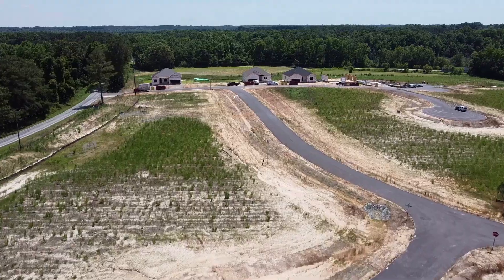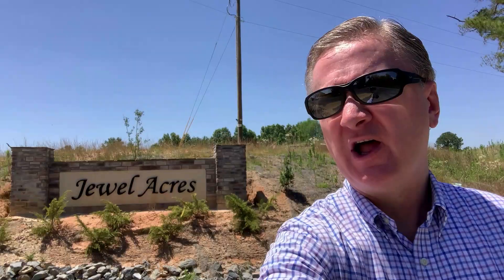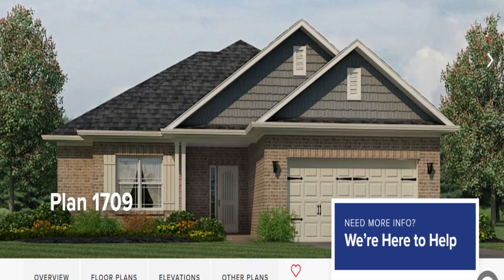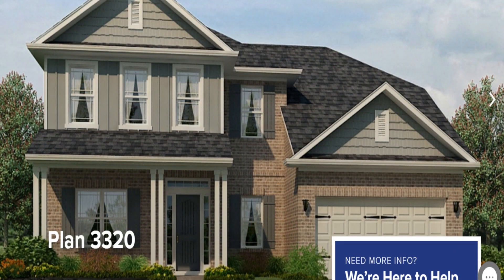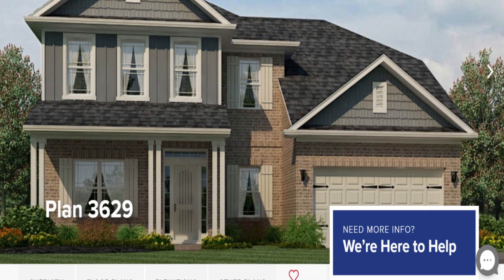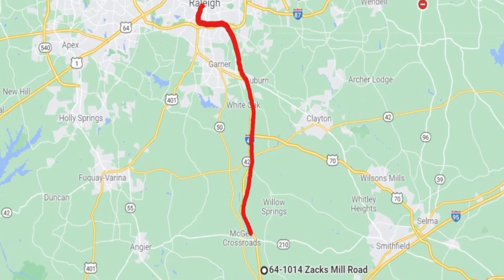I'm over in the Jewel Acres community, which is going to consist of around 30 homes total — a more intimate community with larger lot sizes. Homes here range between 1,700 square feet all the way up to over 3,300 square feet, with plans ranging from three-bedroom two-and-a-half-bath with two-car garages up to five-bedroom three-and-a-half-bath plans. Homes are typically priced from the mid $300s up to the mid $400s. From this community you're about 30 minutes from downtown Raleigh and less than 45 minutes from Raleigh Durham Airport.